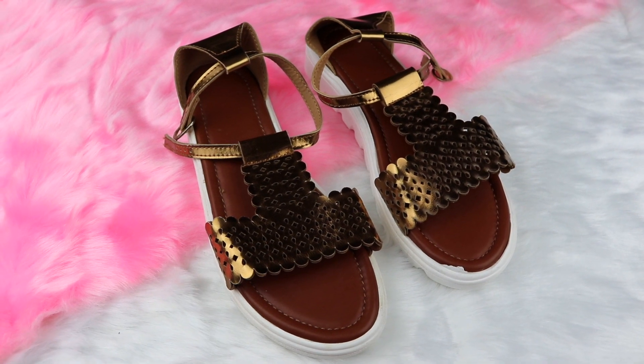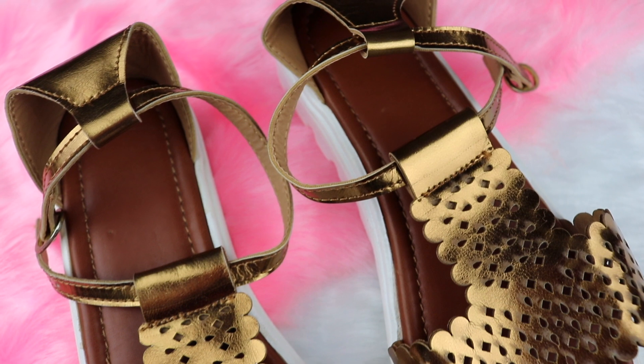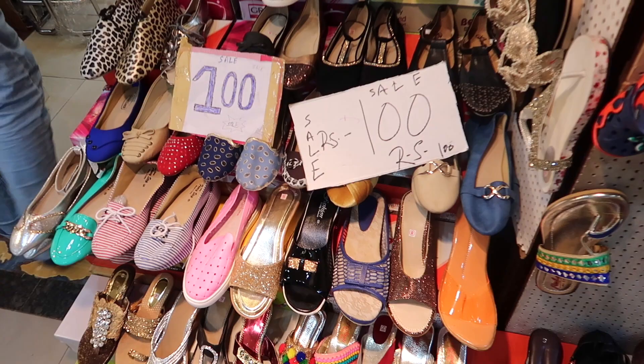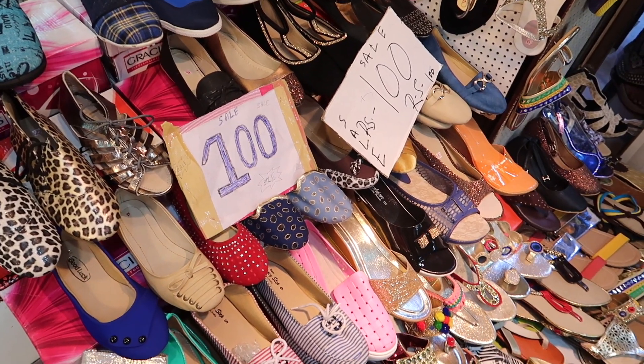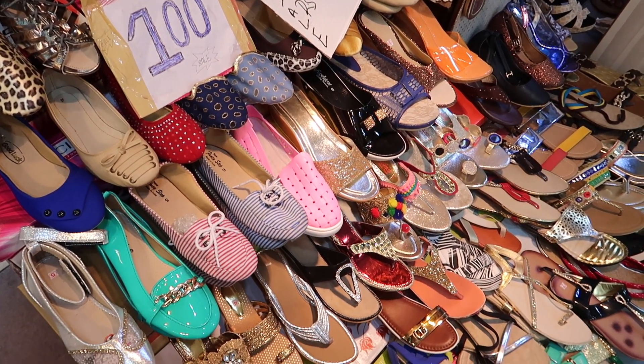These flats were priced at just Rs 100 and they were of very good quality. Here's a tip: there are a lot of shops that close down and sell their stock at Rs 100 or Rs 150. You have to search through the stock and pick the best one.